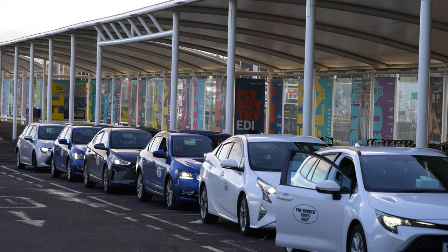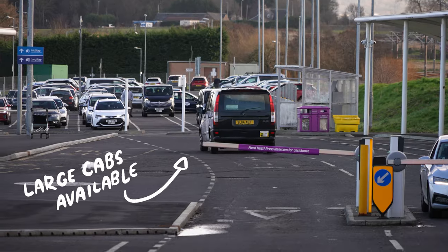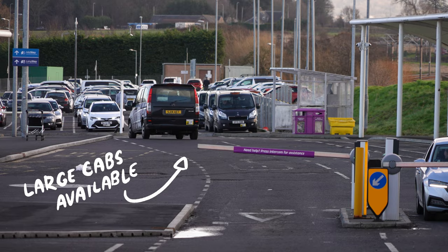First option: cabs. Cabs are a good option if there are three or more of you, or if you have a lot of bags. Both buses and trams don't have a specific luggage allowance, and despite being airport-specific services, the space for luggage could be larger — so a black cab can come in handy. In my experience, a cab from the airport to the city center is about £25, or around £30 if you're heading to the east of Edinburgh.